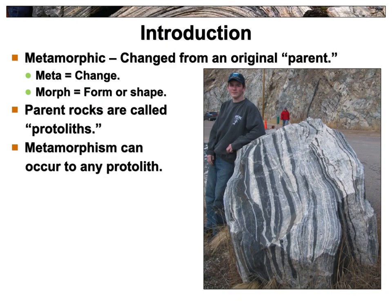Metamorphic rocks are typically found in mountain ranges. So what are metamorphic rocks? 'Meta' comes from the word 'change,' and 'morph' means shape — so these are rocks that have changed shape. They all come from a parent rock that we refer to as a protolith. 'Lithic' meaning rock, 'proto' meaning first — so protoliths are the original rocks.